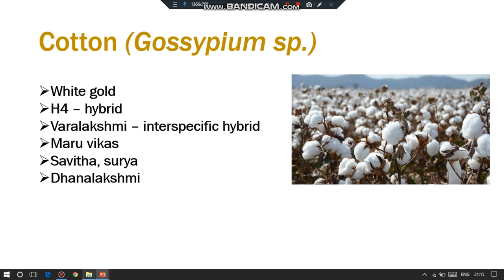Today's crop of the day is cotton, and its scientific name is Gossypium species. There are four species: Gossypium hirsutum, Gossypium barbadense, Gossypium arboreum, and Gossypium herbaceum. The chromosome number for Gossypium hirsutum as well as Gossypium barbadense is 2n = 52, whereas for arboreum and herbaceum the chromosome number is 2n = 26.